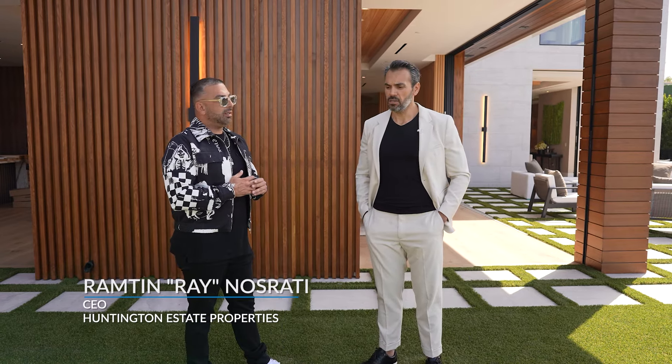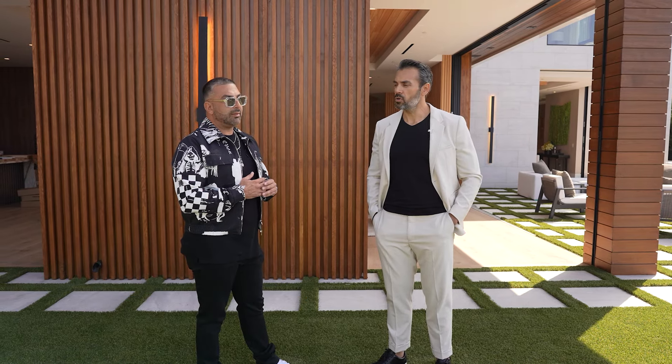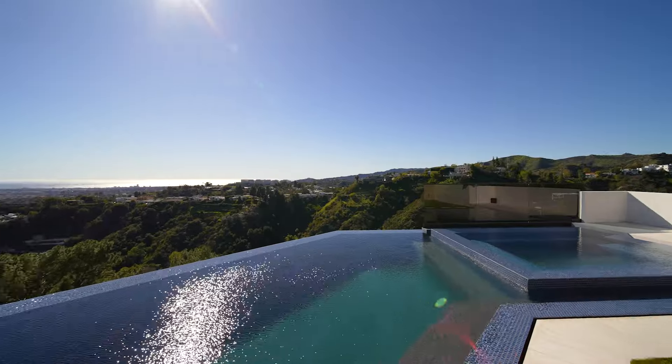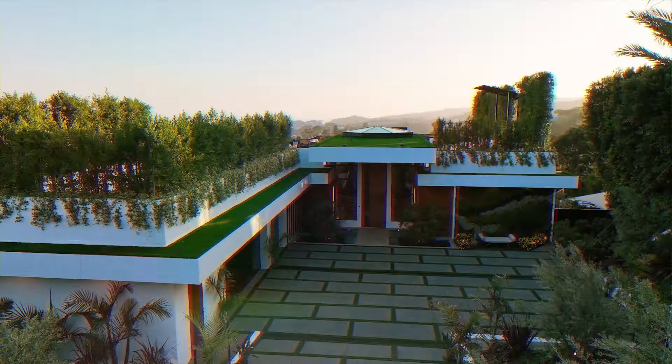And again, Ray, thank you so much for having us, and hope to see more of your creations in the near future. You heard from Ray — block the negative noise, surround yourself with people who believe in you, get out there and get yours. This is Amir Jabaharian with the American Dream Show. See you next time.